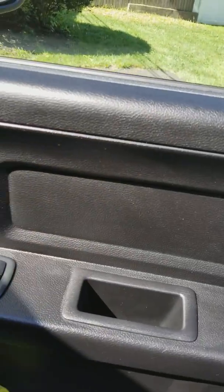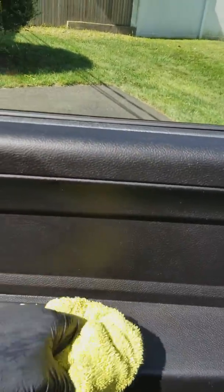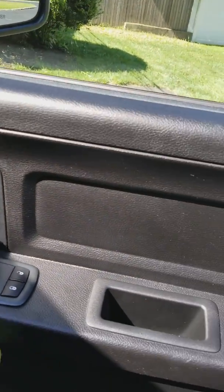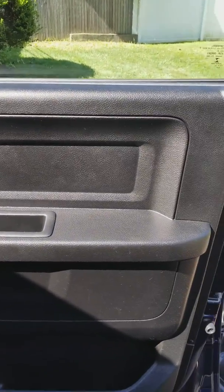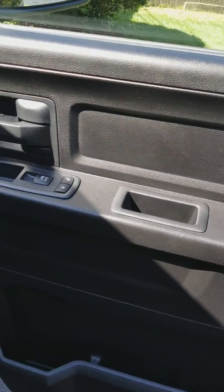A guy took pretty good care of his truck. He just paid it off, so he's treating himself to a detail, and that's where I come in. But as you can see — I'm not sure if the camera's picking it up — but nice factory fresh look with Infinite Use Detail Juice.